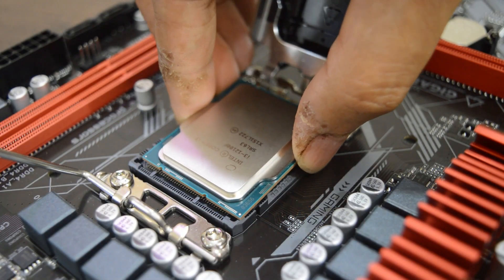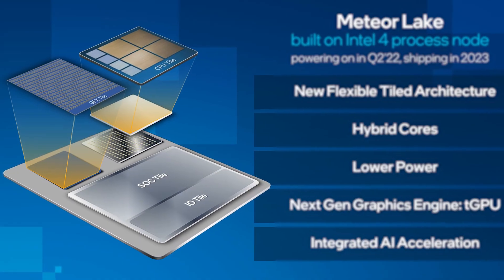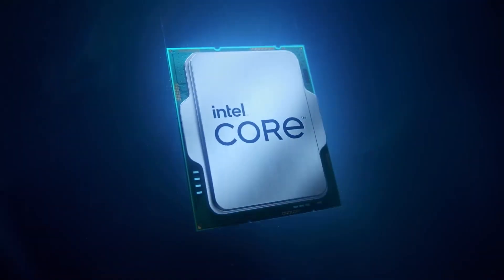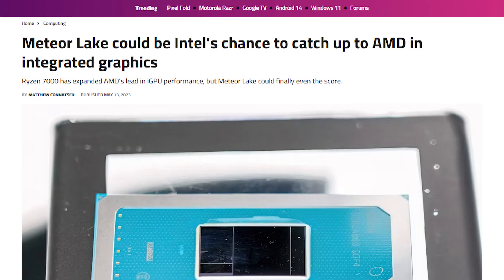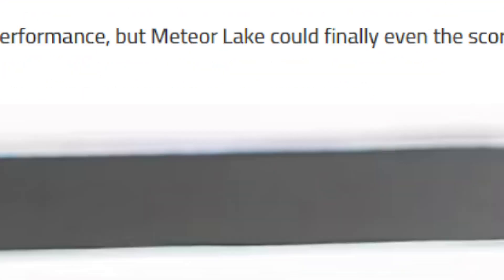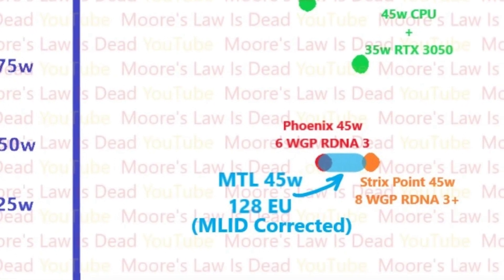Intel Meteor Lake is a big deal, and not just because it is the first SoC CPU that features different dies for individual functions, but because it also has some of the best AI capabilities you are going to witness on a CPU for the first time. Up until now, we only heard rumors and leaks about Meteor Lake being crazy fast with its iGPUs that could potentially outperform even AMD's Phoenix APUs for the same power consumption.